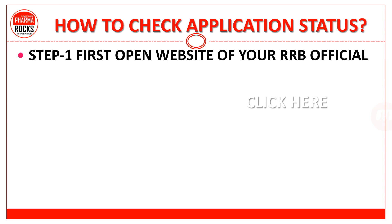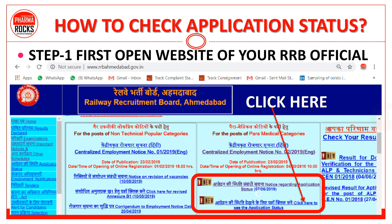Let's check how to check the application status. Step one: first open the official website of your RRB. For example, if you have applied for RRB Ahmedabad, open www.rrb.gov.in — अपने जिस भी RRB में apply किया है उसकी official website open करनी है। वहाँ पर लिखा है: आवेदन की स्थिति संबंधित सूचना — notice regarding application status, dated 7-6-2019.